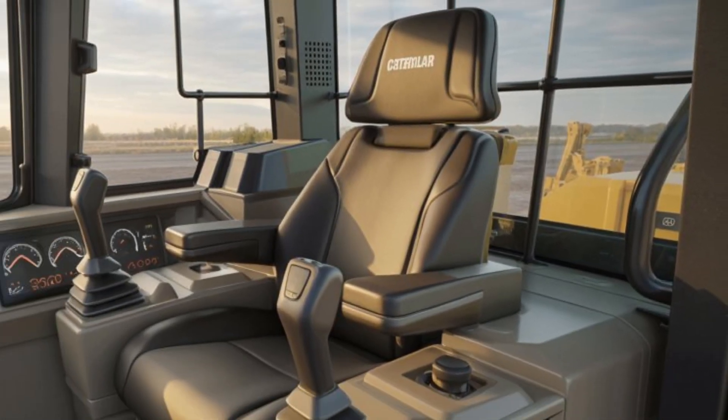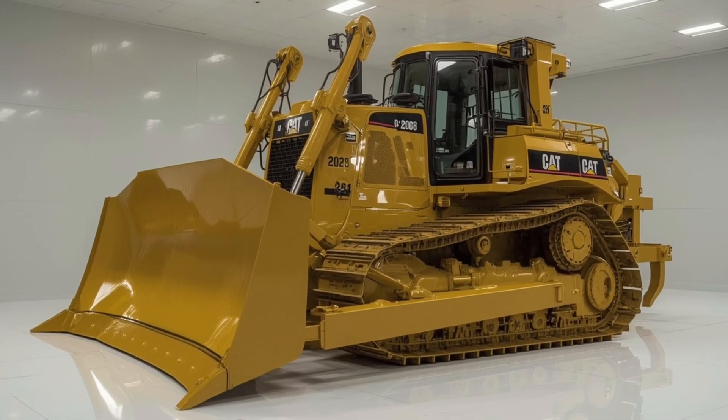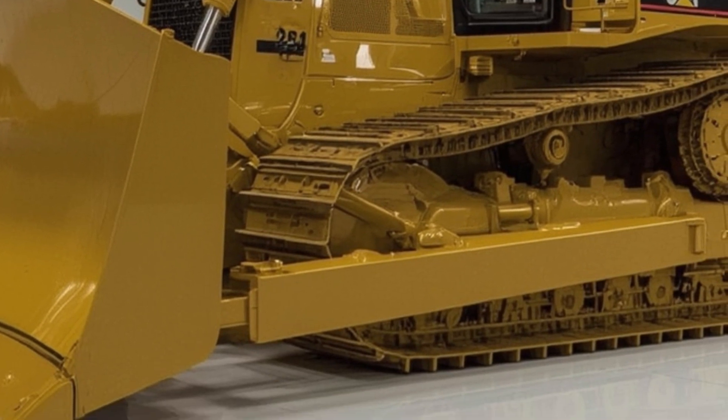One of the key strengths of the D10 is its adaptability. Whether working on a mining site, a large-scale construction project, or a remote infrastructure build, the D10 can be configured to meet the specific needs of the job. The modular design also allows for easier upgrades, part replacements, and technology retrofits over time, making it a future-proof investment.